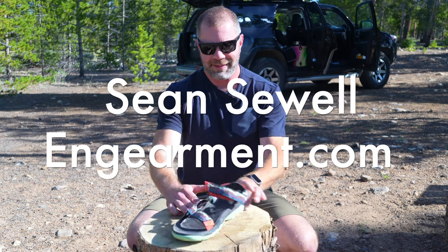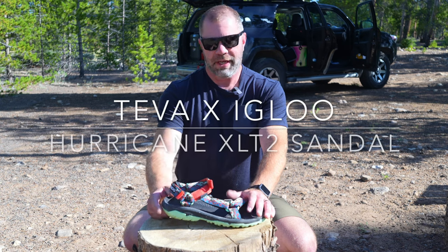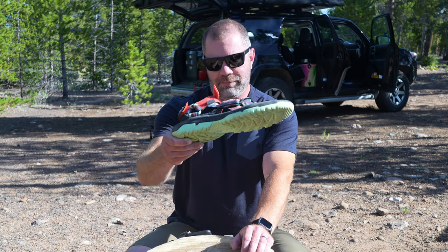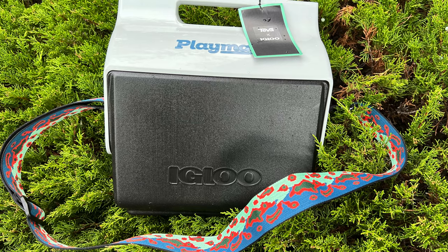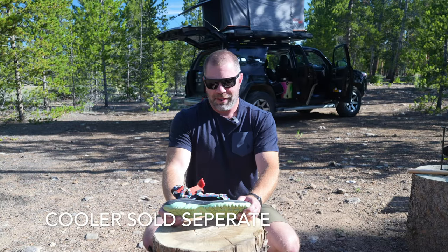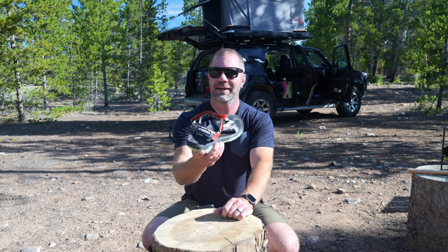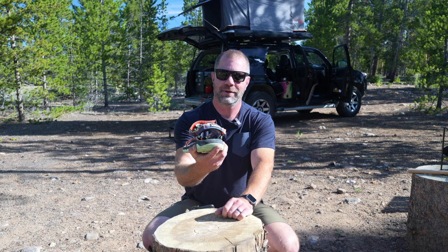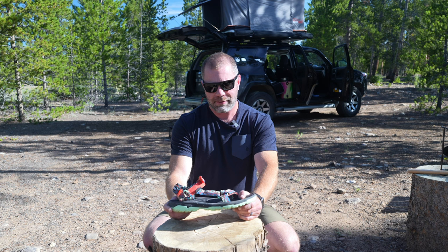Sean Sewell with InGearment.com, and these are the Teva collaboration with Igloo Hurricane XLT 2 sandals. These came over about two, maybe three months ago with a matching cooler, which I'll put a picture of below. Honestly, I was never even on the radar about Teva, so it's a pleasant surprise. The aesthetics are strong, very creative, and there's the branding logo with Igloo. In this review I'll go over how I've been using them.